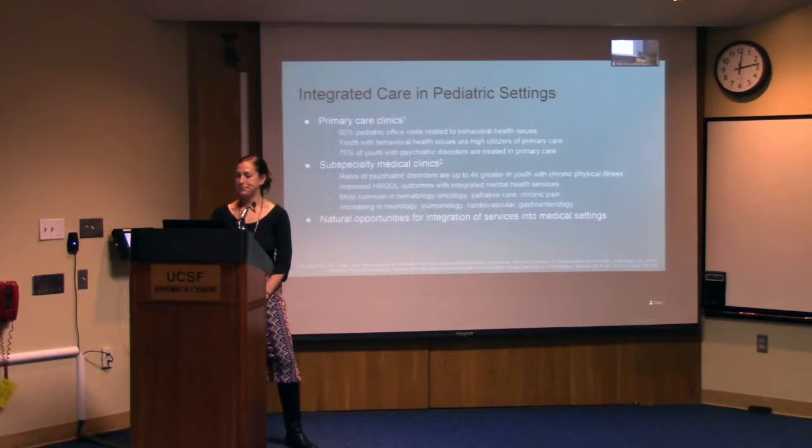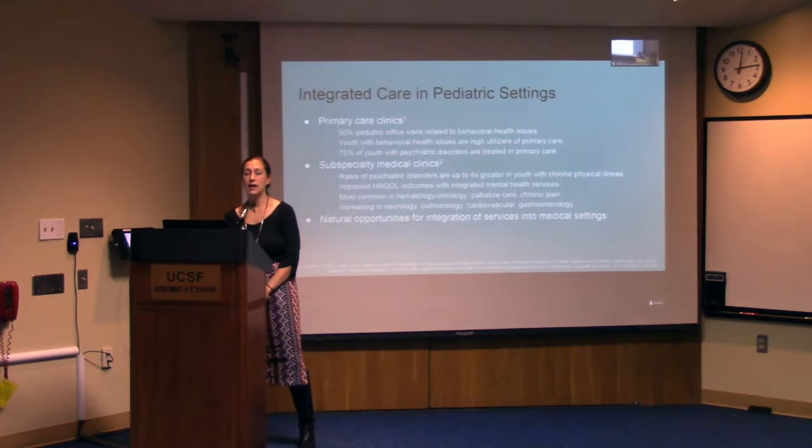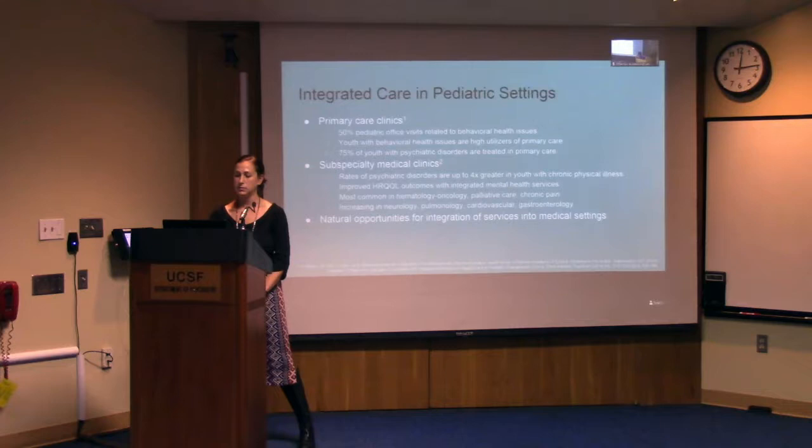Let's take a look at where integrated care programs are and how they're built. Programs are most likely to succeed where there is a need and infrastructure to support their development. Both primary care and subspecialty medical settings have successfully integrated behavioral health programs. In primary care, most youth are seen annually for well-child visits, providing an opportunity to integrate behavioral health services. Many youth with mental health problems are already presenting to primary care — about half of pediatric office visits are related to behavioral, emotional, social, developmental, and educational concerns.